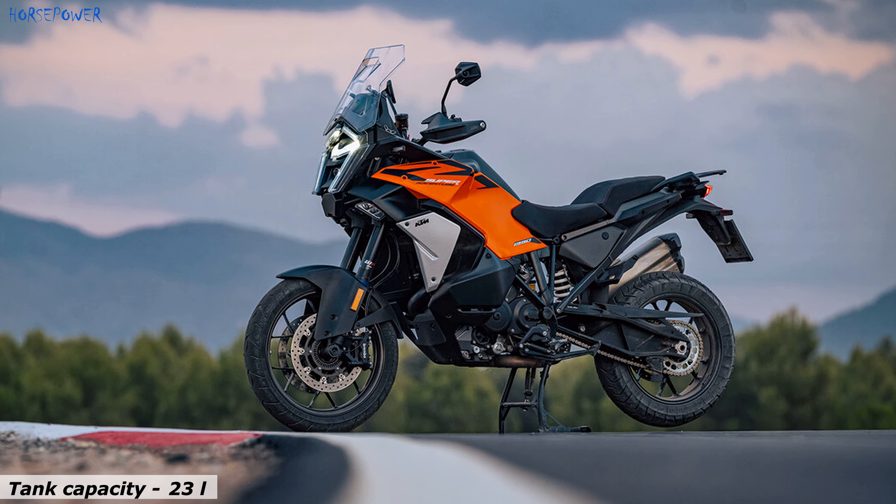The KTM 1390 SuperAdventure S Evo now features a new premium V80 TFT touchscreen that is positioned vertically. It's designed to be easy to use even when wearing gloves, and remains easy to read in any light.